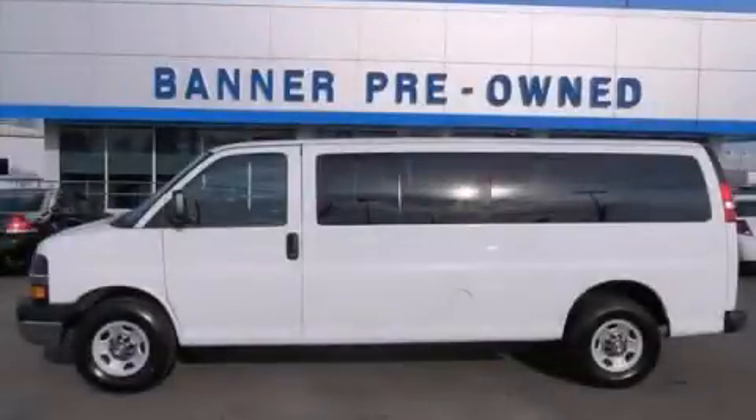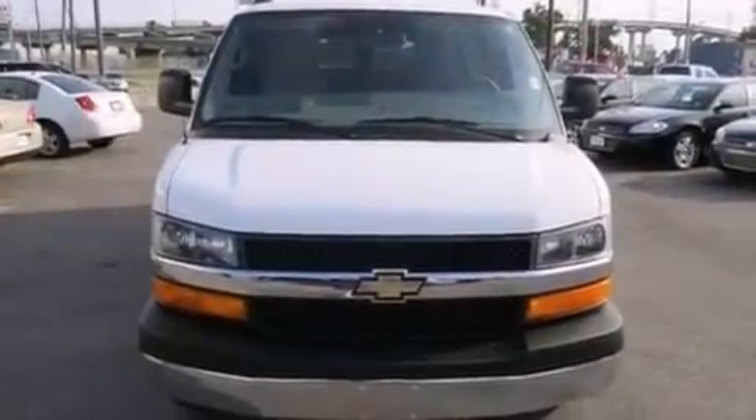This is a certified pre-owned 2012 Chevrolet Express 3500. It has an 8-cylinder engine and an automatic transmission.